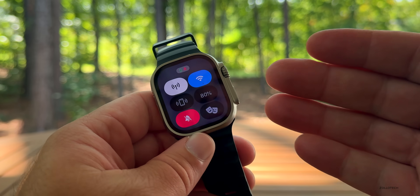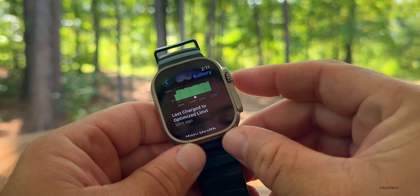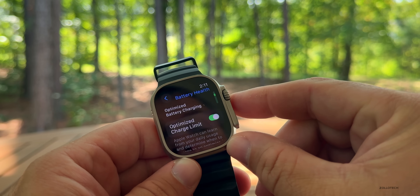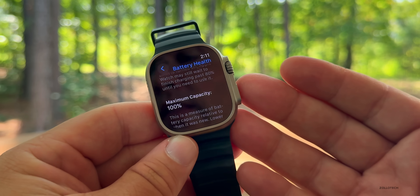As far as battery life, so far it seems to be okay. It's been off the charger for a little while and I have 80% battery. In the battery settings you can see it was charged to a charge limit of 80% about 38 minutes ago. Battery health after a year of using this is at 100% — I'm not a heavy user of the Apple Watch, but in general it's been holding up just fine.